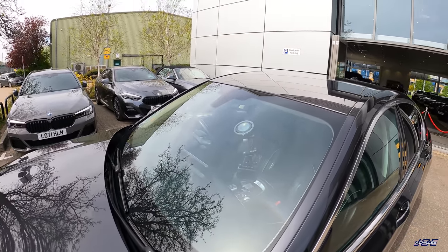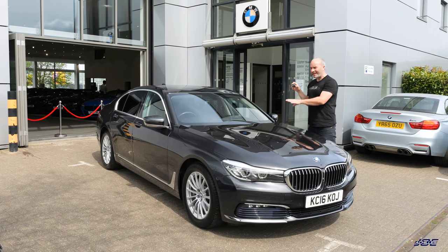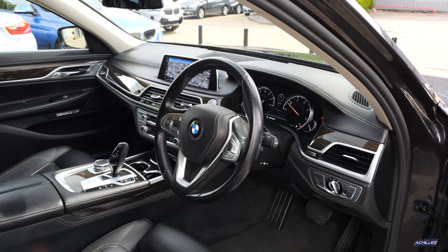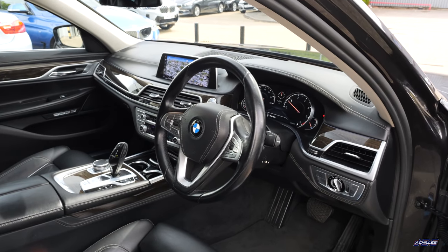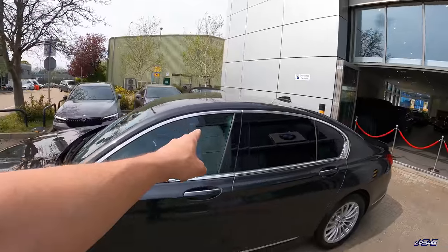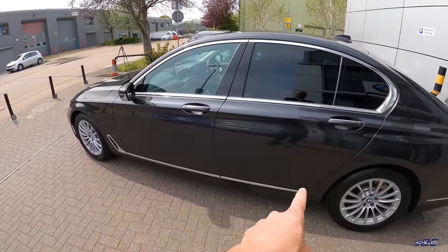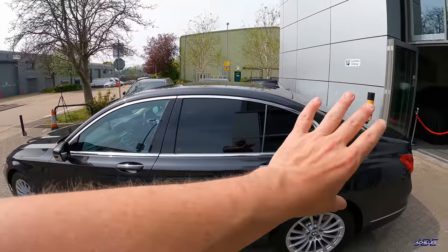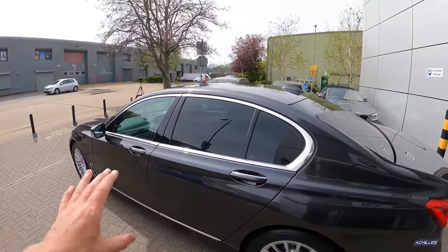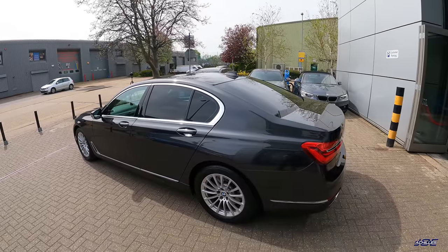Remember, it's a 7 Series, so it comes with a lot of equipment standard even by today's standards, because this car is approaching six years old - it turned six in May. But that doesn't matter because I've purchased it approved, so it has 12 months of BMW warranty. Because it's an SE, it has all of this chrome trim, which I actually really like. When I was younger I liked things all blacked out and de-chromed, but I think the chrome trim really suits the 7 Series.